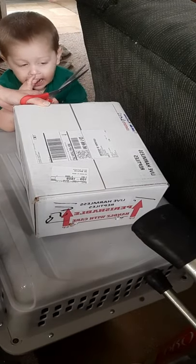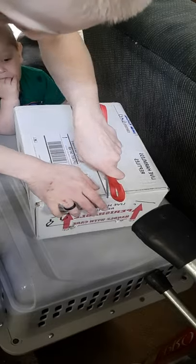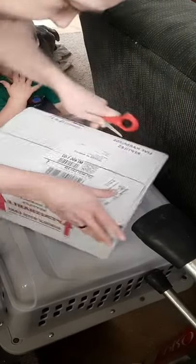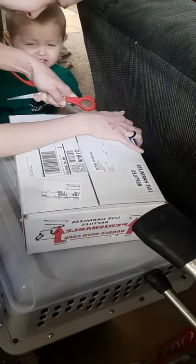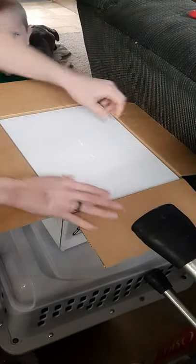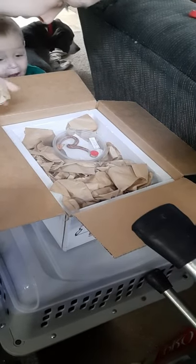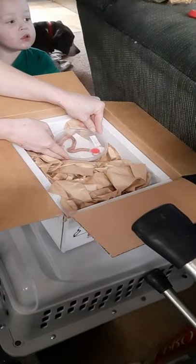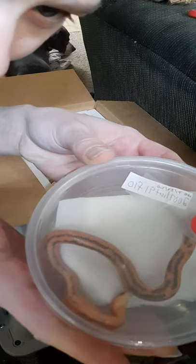Opening a box from TSK Inc. — one Variable Kingsnake. Let's see what's in. Here it is. It's upside down in its container.